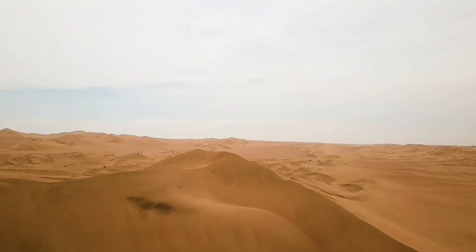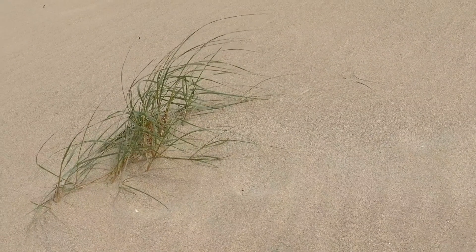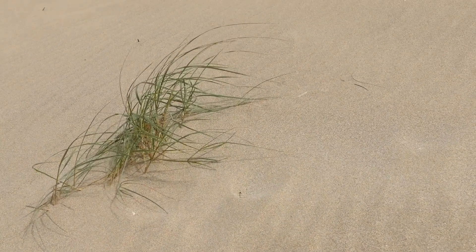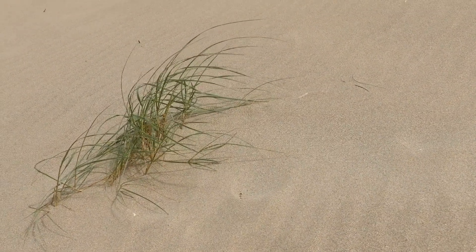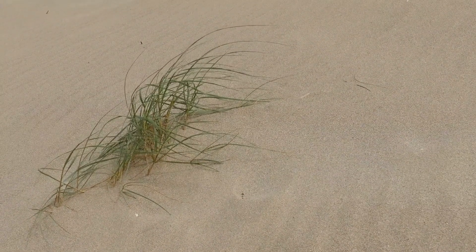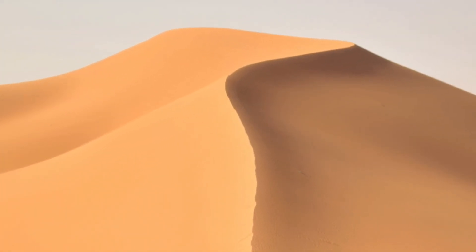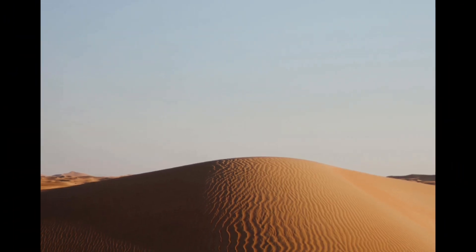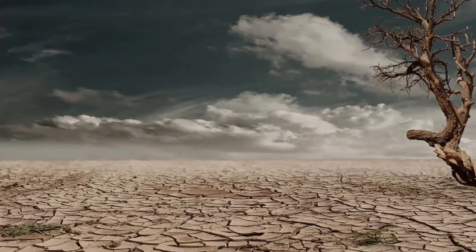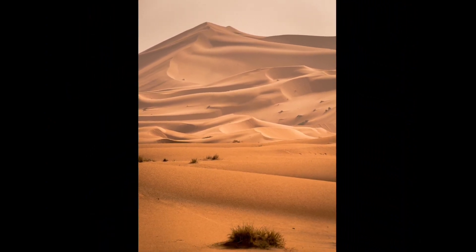While deserts may seem devoid of life at first glance, they are actually home to a surprising variety of animals. Many desert animals are nocturnal, meaning they are active during the cooler nighttime hours to avoid the scorching heat of the day. Camels are iconic desert dwellers well adapted to life in arid environments. Their humps store fat, which can be used as a source of energy when food and water are scarce.